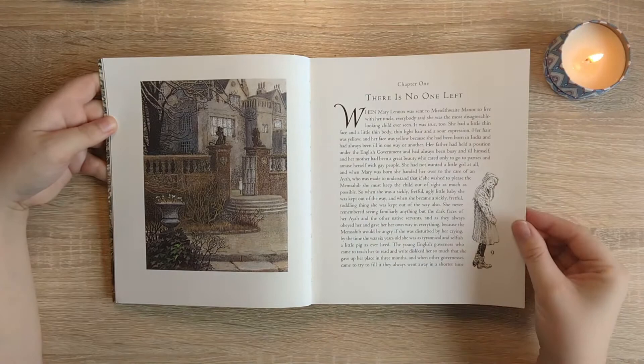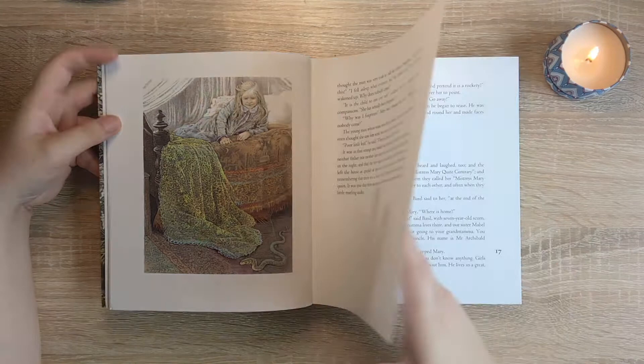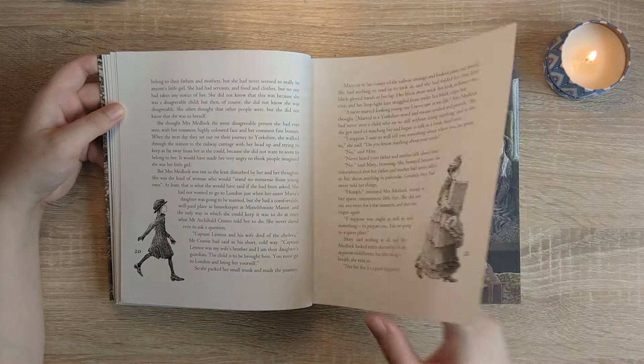The pages are all stitched in, which is amazing, so I can take out full double spreads. The pages are nice and thick so I will probably use many of the book pages in my journals — either keep the story or cover up the text if I want to bring in pockets and decoupaging and things like that.